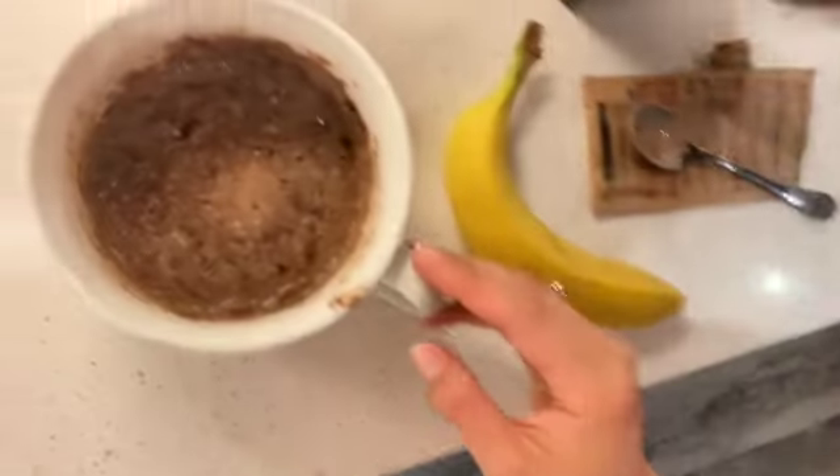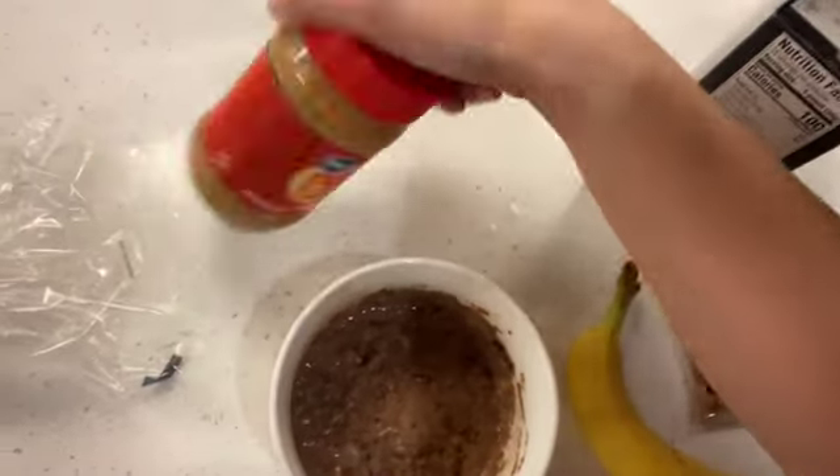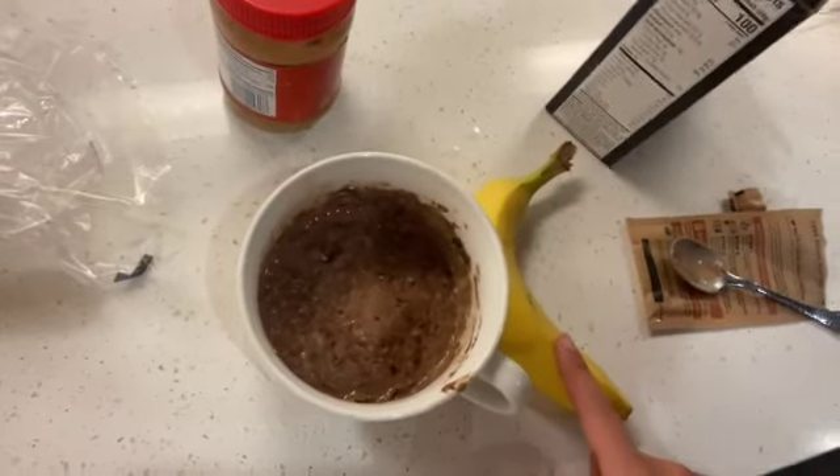Okay, here's my oatmeal! I'm gonna add in some peanut butter and banana and that'll be my breakfast before my workout. It's really good and really filling.